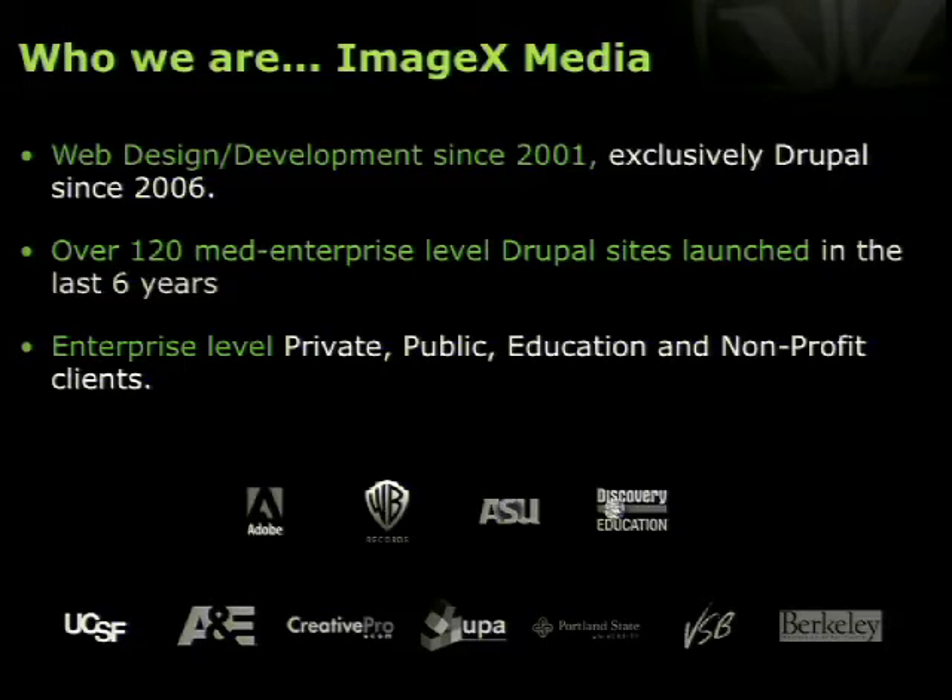One of the major projects we had was upgrading close to 200 sites for Portland State University from their Drupal 6 system into their Drupal 7 system — all in one go. It wasn't one day but it was one go, so to speak. That's a bit of information about what ImageX Media is doing and some of our clients — and I'll stop with the shameless plug right here.